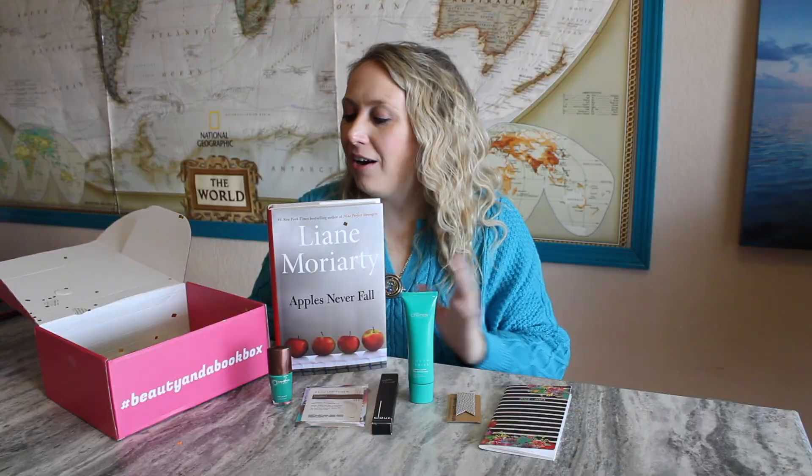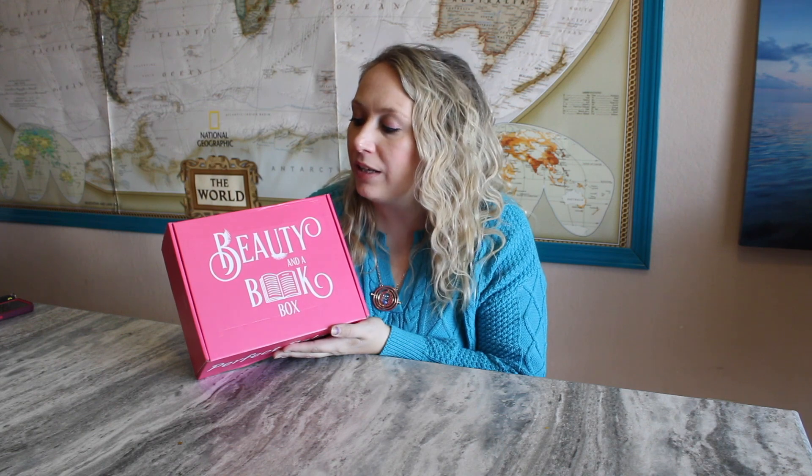I'm going to give this one a try when I have time, hopefully in 2022. Let me know what you thought of Beauty and a Book Box down in the comments below — I was really impressed by their branding and how well they were able to combine beauty products with a book.